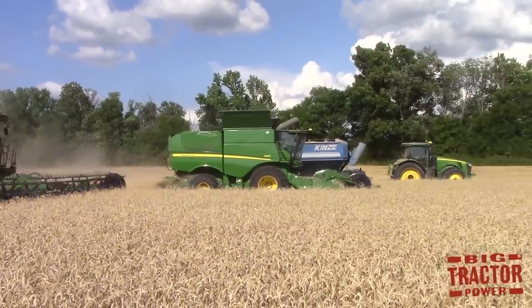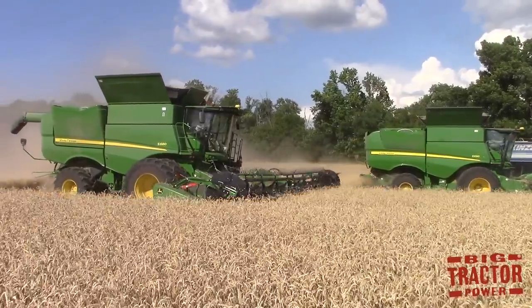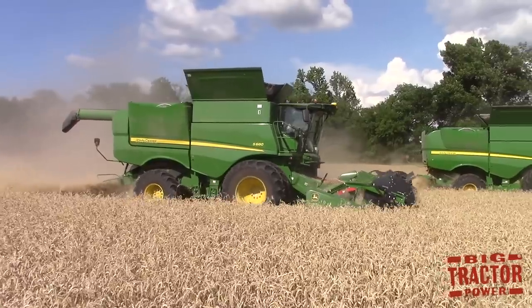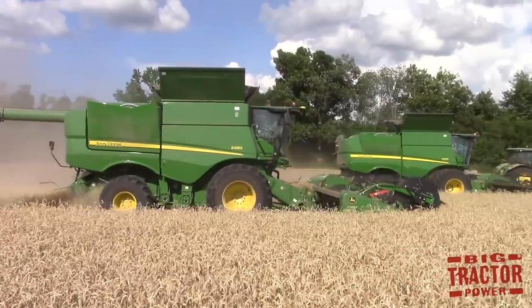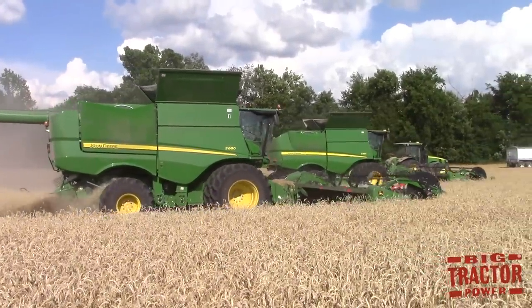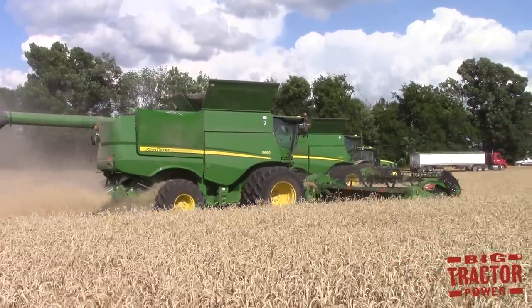Big Tractor Power News will take you out in the field and show you many of these machines at work, and the full feature videos will be coming up on Big Tractor Power YouTube. We also get an opportunity to capture short clips of different farm equipment that might not be enough for a full video, and through Big Tractor Power News we can bring you those short clips and give you a little bit of farm equipment history.